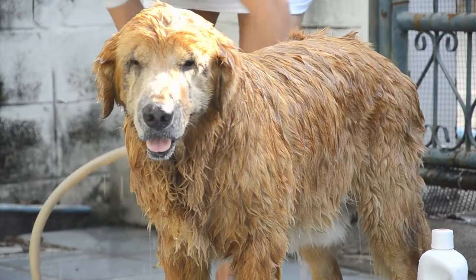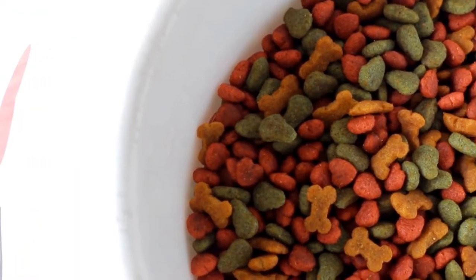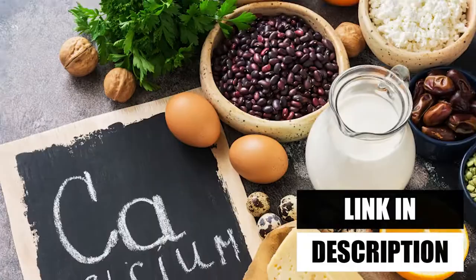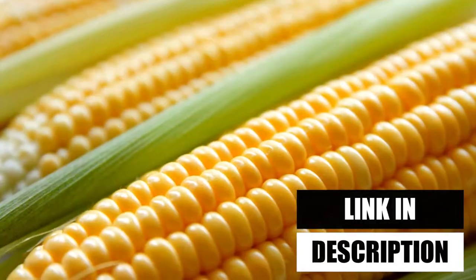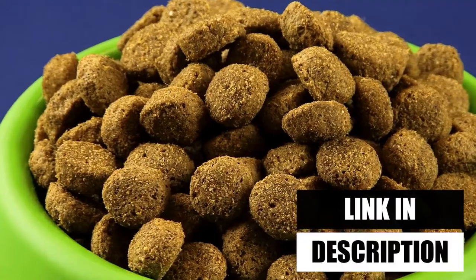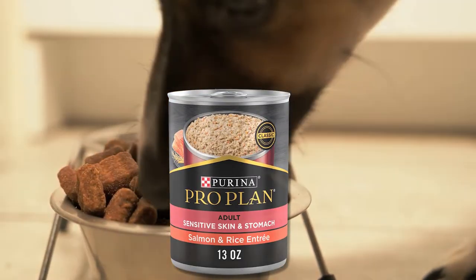This dog food has everything your pooch needs. If you're concerned about dubious fillers, relax — the formula is also supplemented with significant vitamins and minerals, such as zinc, calcium, and vitamin E. There are no corn, soy, wheat, or artificial flavors or colors in this dog food. It's delicious, high-quality food that supports the general health and well-being of your sensitive dog.